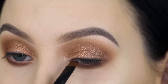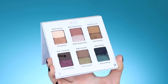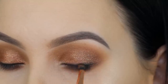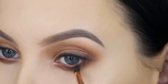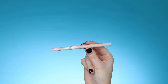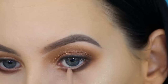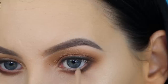Now I'm using the black eyeshadow from the palette with the same flat definer brush to create a sort of smoky eyeliner effect instead of actual eyeliner. I wanted to do this because there are also older women watching, and if you have hooded eyes or wrinkles on your eyelid you can still get that eyeliner look without using a pencil or gel liner — I hope this is helpful for those who struggle with eyeliner. For my waterline I'm using a nude pencil from The Balm called Mr. Right.